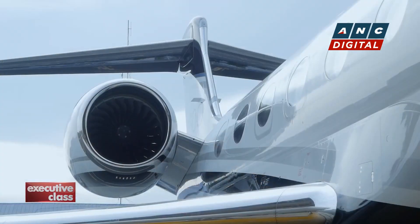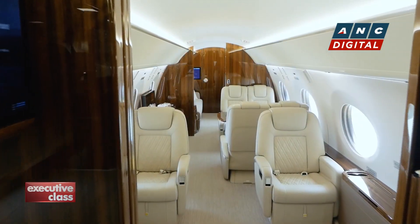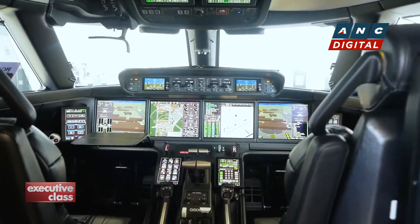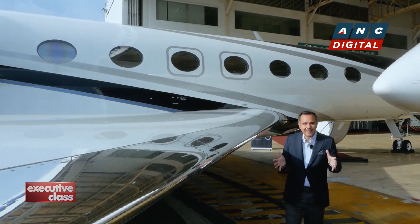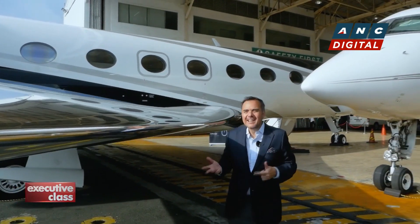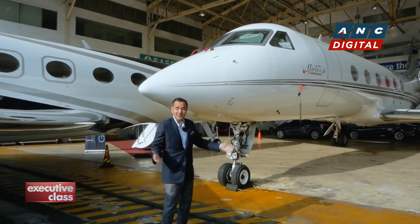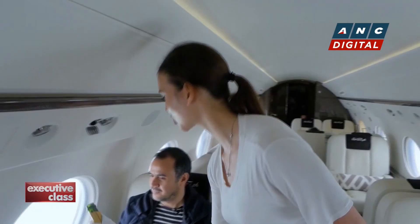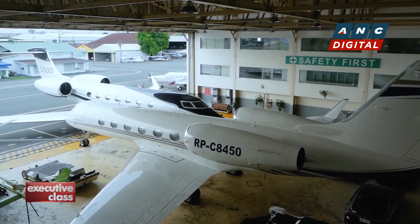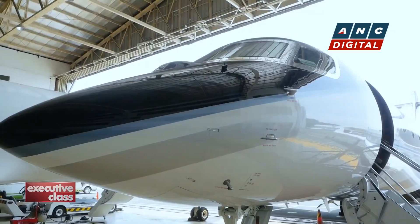The G500 is the latest generation in a line of business jets developed by the world's leading manufacturer in private business aircraft — a brand synonymous with exclusivity, luxury, and cutting-edge aviation technology. The G500 falls right in the middle of the full range of Gulfstream aircraft. It is the latest generation over the G450, which we've flown many times and enjoyed for its smoothness, silence, and superior cabin space and comfort. We were curious to see how the G500's new design and avionics improve on what's already considered the gold standard in regional VIP business travel.